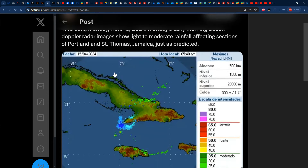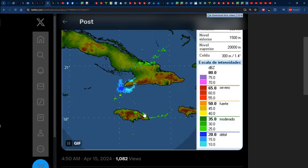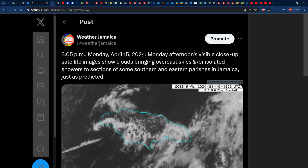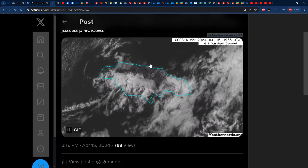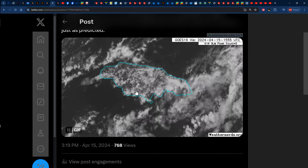And what ended up happening? As early as 4:40 a.m., we saw the morning forecast coming true with some greens on the Cuban Doppler radar images that represent light to moderate rainfall affecting sections of some northern and eastern parishes, more so sections of St. Thomas and Portland than anything else. That indeed confirms the rainfall for northern and eastern Jamaica. Then during the afternoon hours, the visible satellite images were posted at 3:05 p.m., highlighting the clouds bringing somewhat overcast skies, if not isolated showers, to sections of eastern Jamaica and sections of some southern parishes.